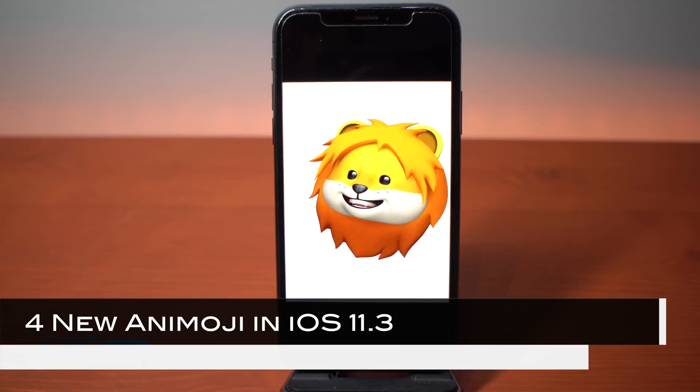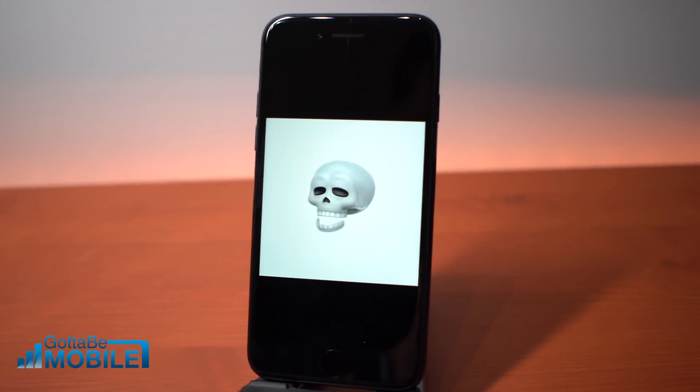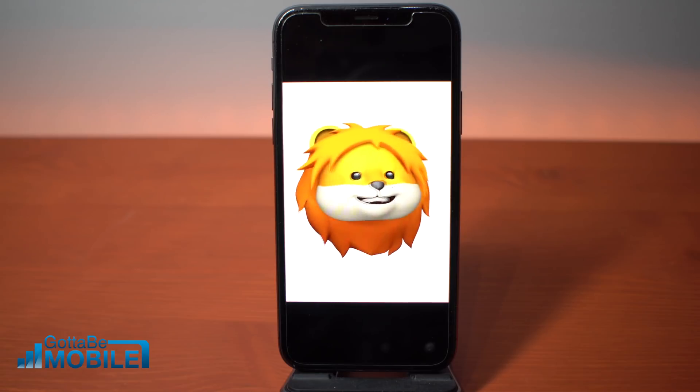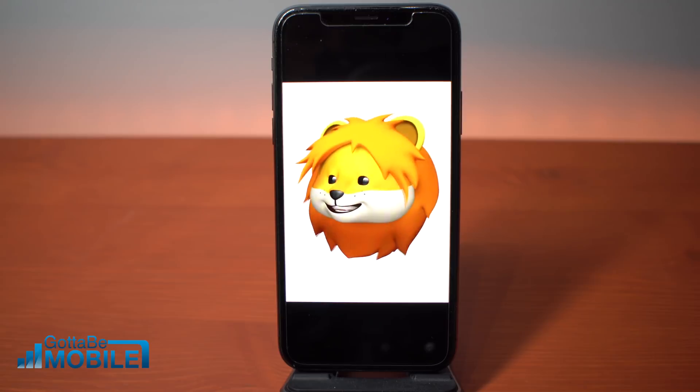Apple adds four new Animoji to iOS 11.3. We have the lion which you see here, we have a dragon, we have a skull, and we have a bear. These join the 12 original Animoji and they're only available on the iPhone X, but you can send them to other devices.